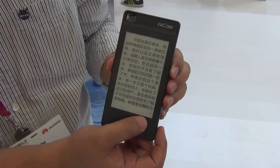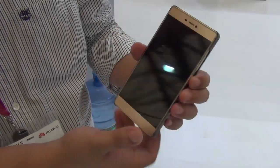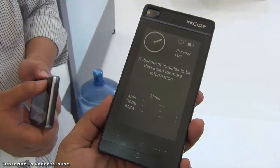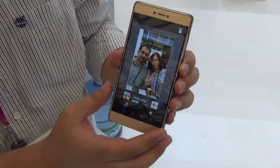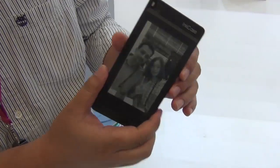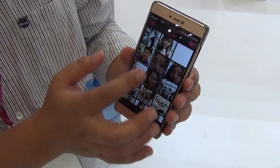It is a kind of case which you can use with your Huawei P8, and it will give you great looks because it provides an additional display at the back side, which is an E-ink display. As you can see, there are buttons to power it on and touch capacitive buttons to go through different screens. There are different applications supported as well.